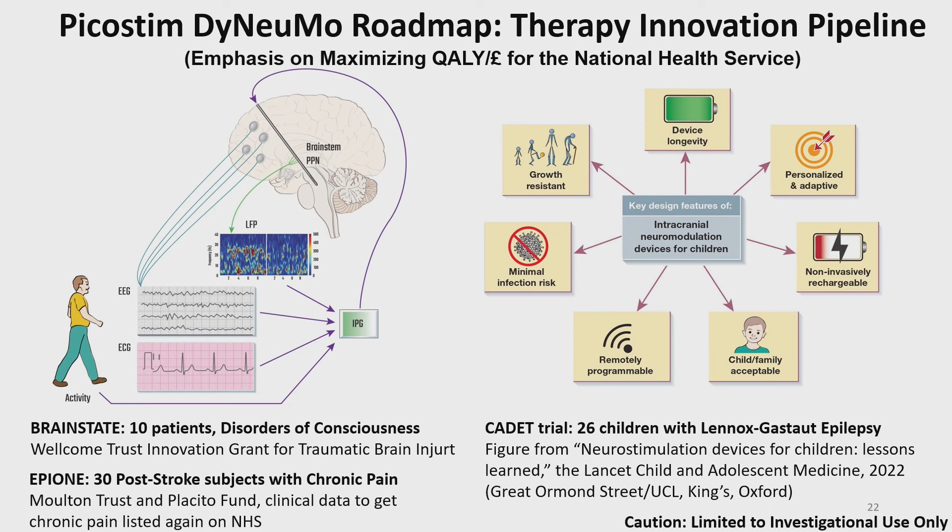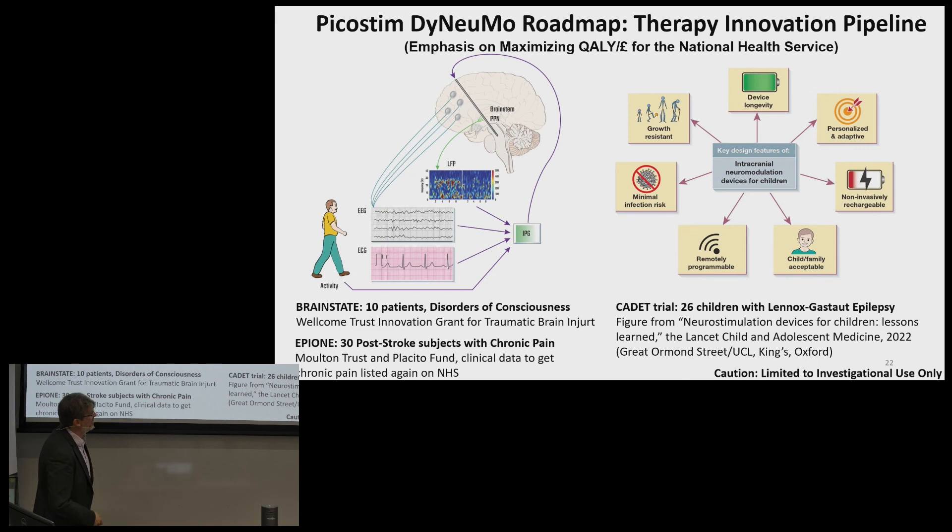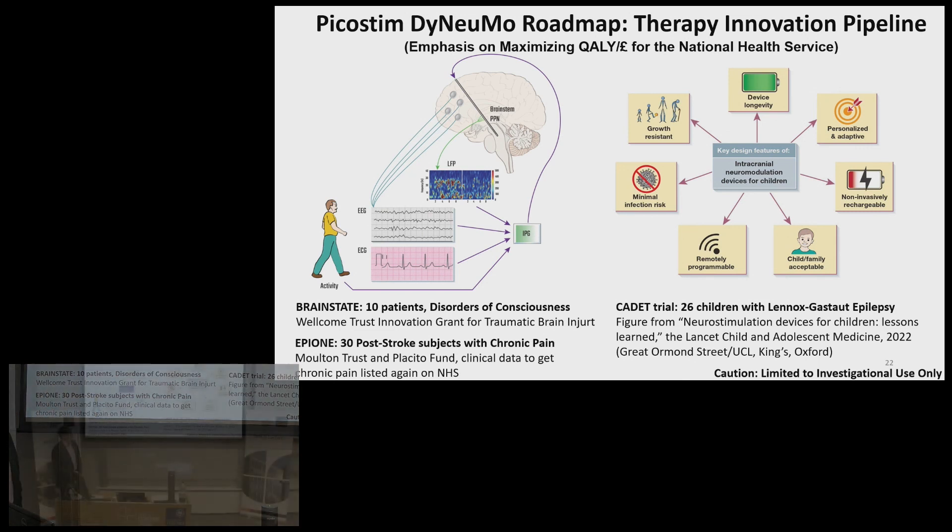Within the Oxford community, we're looking at disorders of consciousness arising from traumatic brain injury — placing the lead into the upper brainstem and servoing based on physiological markers. With the same concept, we're looking at post-stroke subjects with chronic pain and getting device therapies back on the NHS list. In partnership with London hospitals, especially pediatric hospitals, we've also worked for the last few years to refine the device specifically for children down to the age of five. We currently have the device in review at MHRA for the CADET study, looking at Lennox-Gastaut generalized epilepsy.